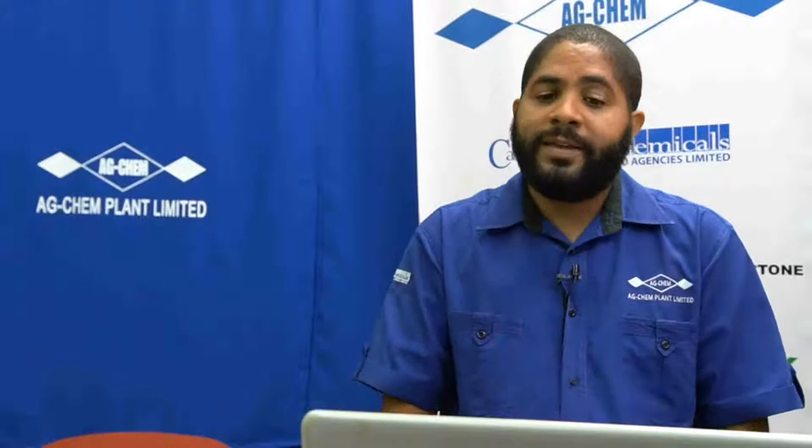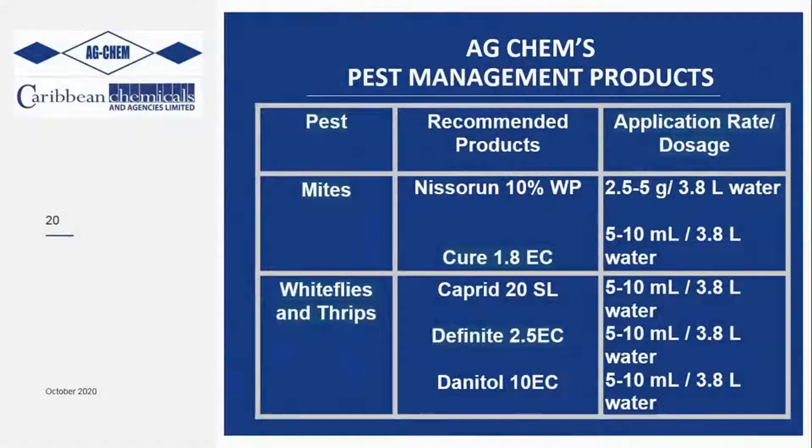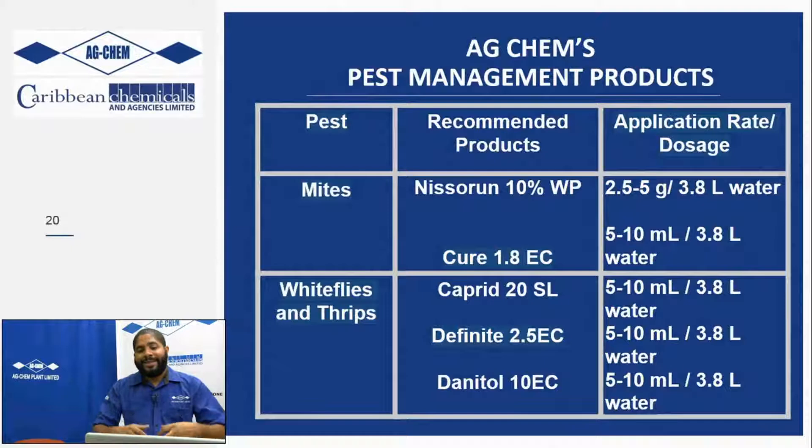For mites, our go-to products are Nisarone and Cure, used in conjunction. Nisarone is used at half to one teaspoon (2.5 to 5 grams) per gallon of water, and Cure at 5 to 10 ml per gallon. The Cure attacks and kills the adult mites, while Nisarone kills the early instars - the juvenile mites - as well as dealing with the eggs by making them infertile. So yes, adult mites will lay eggs, but the eggs won't hatch.